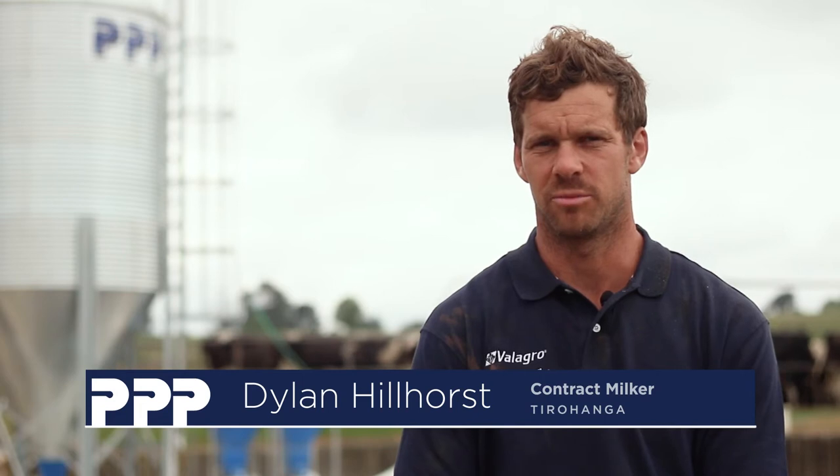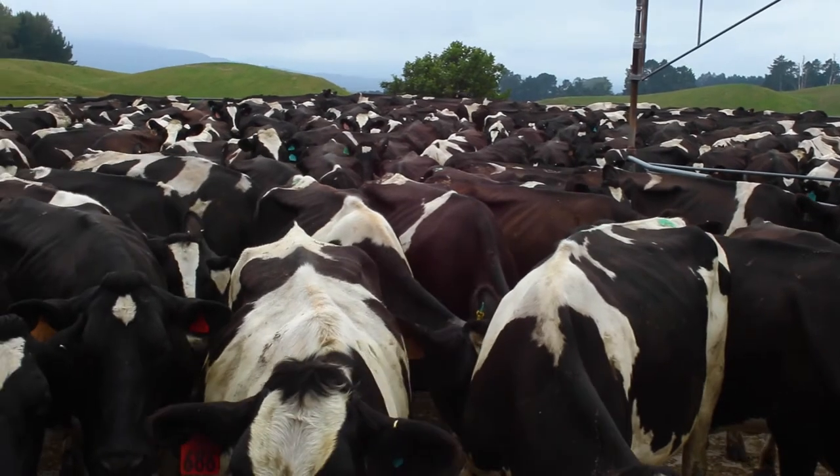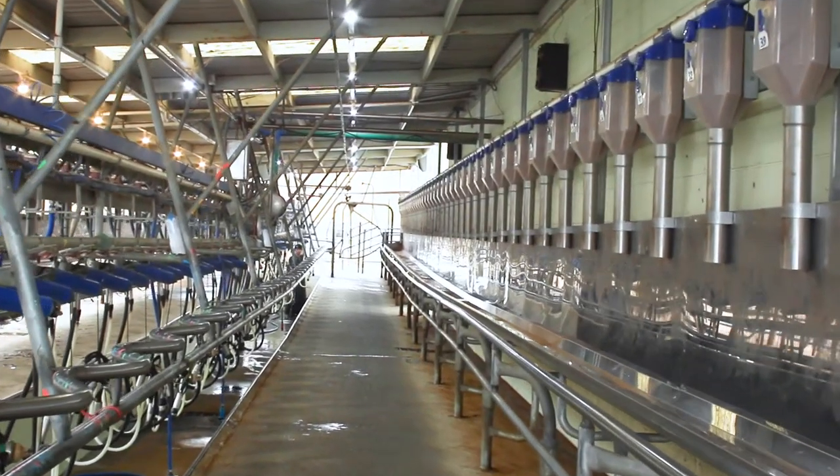I'm Dylan Hillhorst. My wife and I, Emily, we're contract milking on a family farm here. We're milking just over 700 cows, just over 260 hectares through a 44-side herringbone.